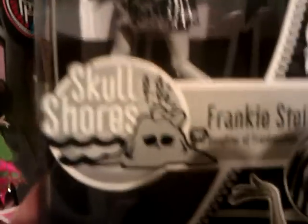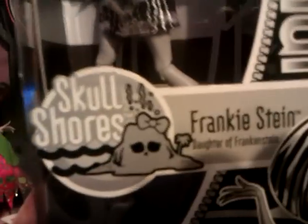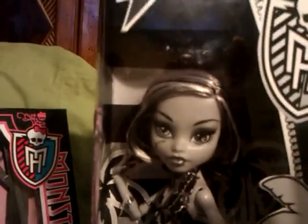I wanted to go ahead and get her because she's a Skull Shores Frankie Stein. And if I got the Skull Shores 5 pack, she's not in there. The colorized one is.